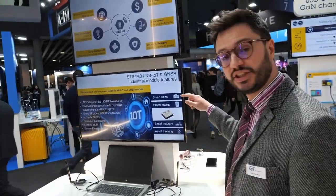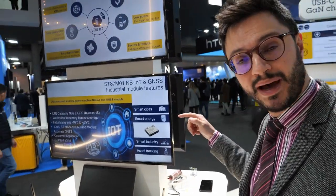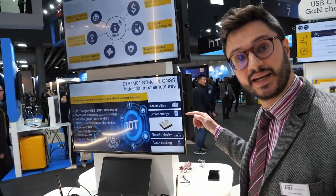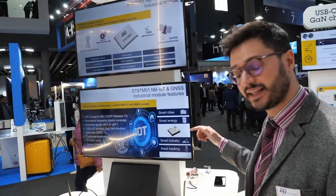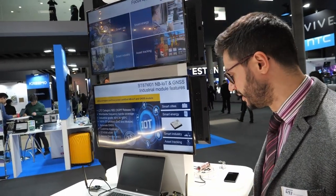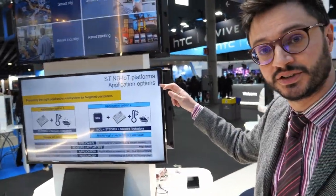It addresses several IoT applications — widespread IoT ranging from smart cities with smart lighting, to smart metering such as water meter, gas meter, heat meter, and electric meter, to smart industry with predictive maintenance, and asset tracking solutions benefiting from GNSS localization.